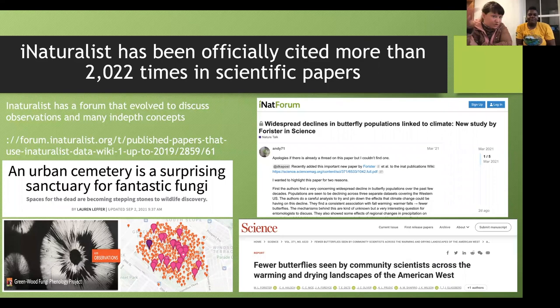Scientists are looking at climate information, matching it with the normal phenophases of insects or birds, and finding it's not matching up — showing a decline, or in some cases an increase. There is a forum on iNaturalist where you can discuss all of this and learn about these papers. This talk is being recorded and will be sent out so you can watch it, pause it, and explore the resources.